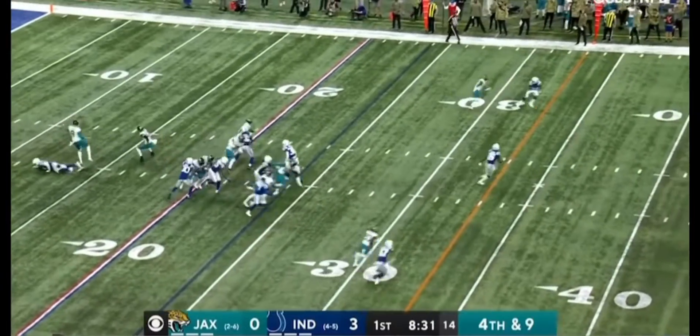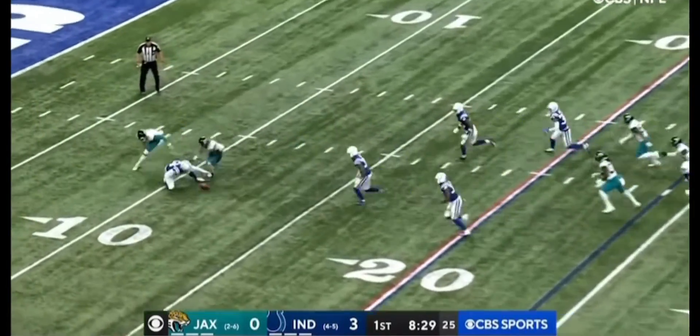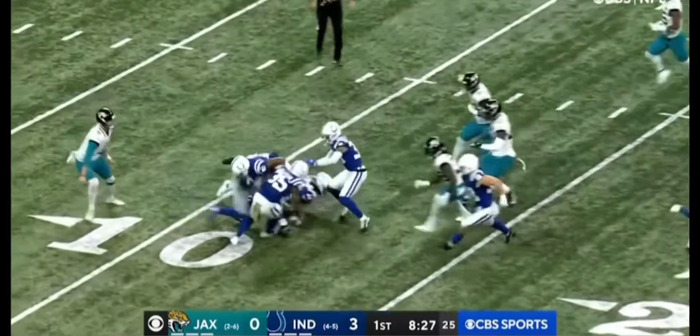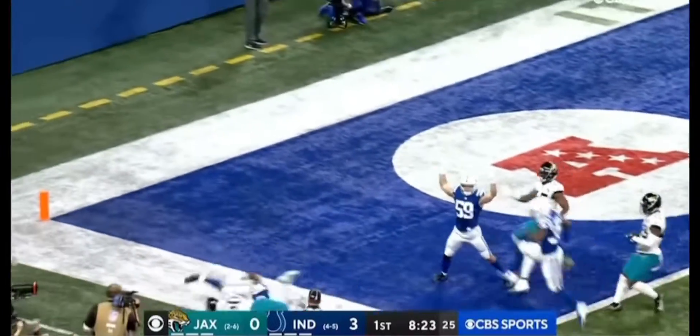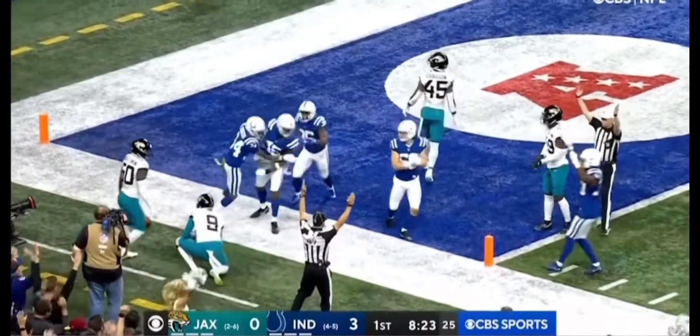Jacksonville goes three — oh, it's blocked! Punt is blocked! Scooped up by the Colts, and it's taken in! Touchdown!